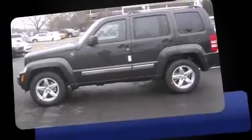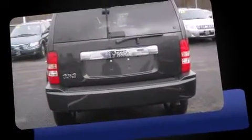Take command of the road in the 2011 Jeep Liberty. A 3.7-liter V6 engine pairs with a sophisticated 4-speed automatic transmission, providing a smooth and predictable driving experience.